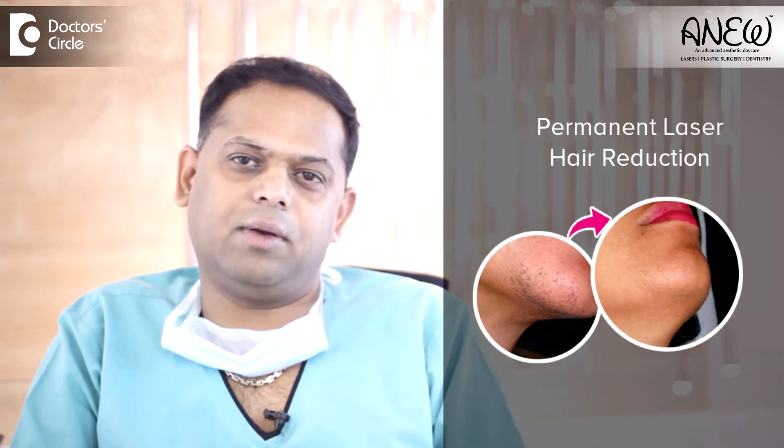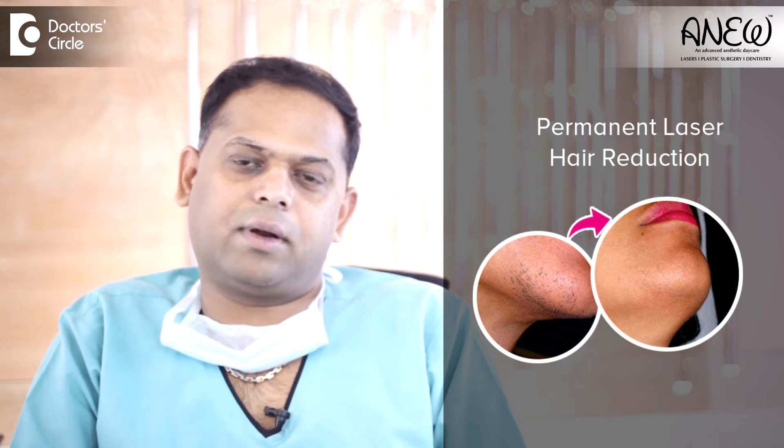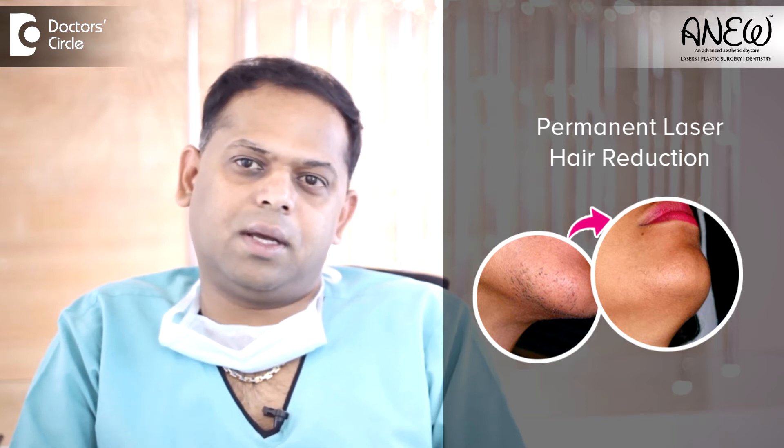Permanent Hair Reduction is basically defined as a long-term stable reduction in the number of hairs regrowing, when measured at 6, 9, and 12 months after completion of every treatment regimen. So in this way, when you measure at the end of these months — what is the growth per square centimeter — that is how much it has been reduced, and that is called Permanent Hair Reduction.